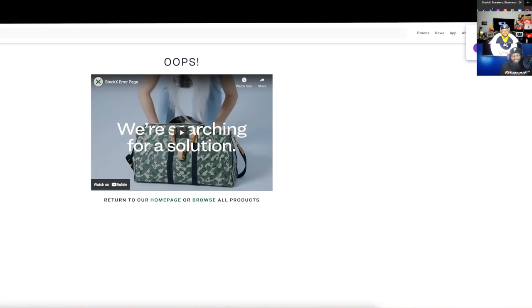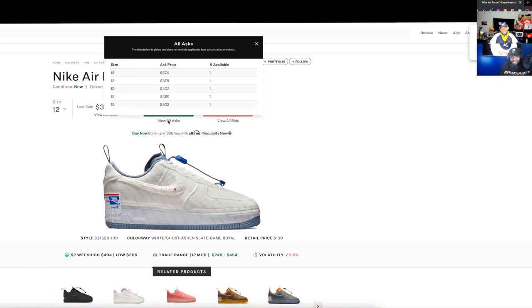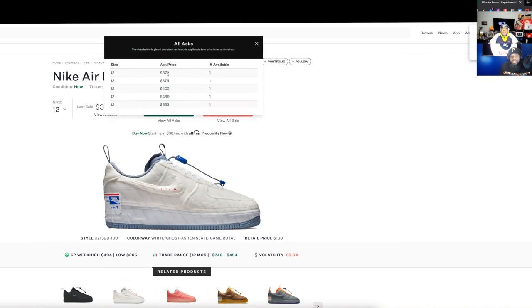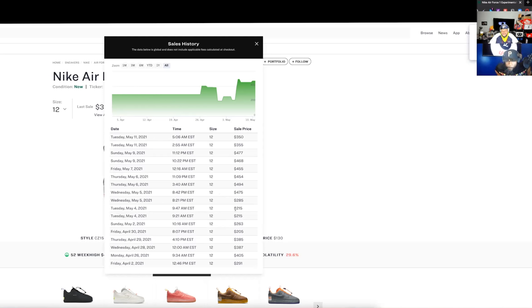We'll see — if I hit at 325 then you were wrong, and you've been wrong before. Look at all asks at 375, buy now at 404. I think there's a delay on what you see on the front end. Look at the sales history — the market dipped last week and I noticed it. I should have waited but I want the shoe that bad. I don't care if they make a million of these — I want it, and I'll definitely get my retail pair too.